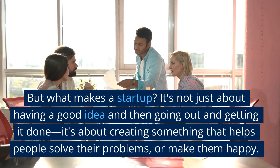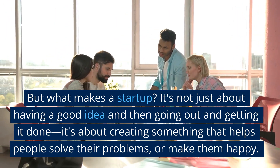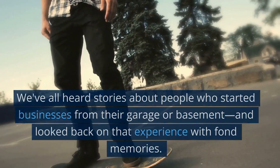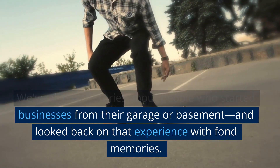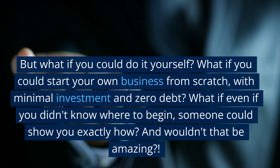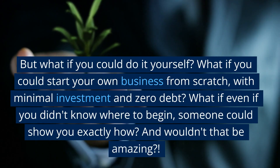But what makes a startup? It's not just about having a good idea and then going out and getting it done — it's about creating something that helps people solve their problems or make them happy. We've all heard stories about people who started businesses from their garage or basement and look back on that experience with fond memories. But what if you could do it yourself? What if you could start your own business from scratch with minimal investment and zero debt?